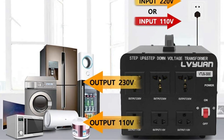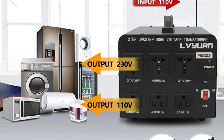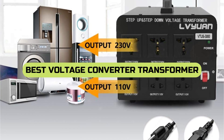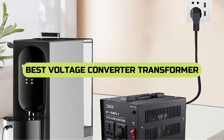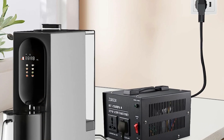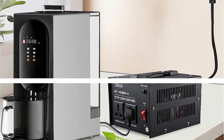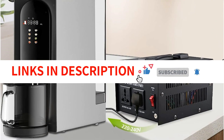Are you tired of dealing with voltage inconsistencies when traveling or using international appliances? Look no further! In today's video, we'll be diving into the voltage converter transformers of 2023. We've done the research, tested the products, and gathered the best options for you. Say goodbye to voltage worries and join us as we unveil the ultimate voltage converter transformers that will make your life so much easier.